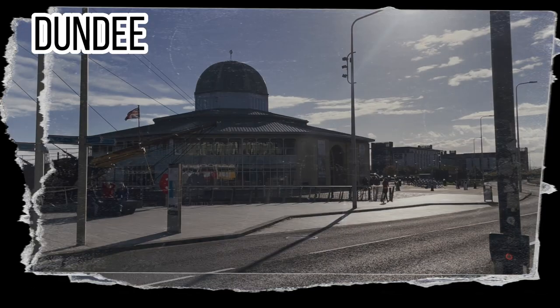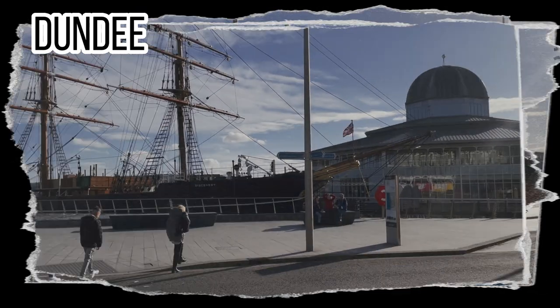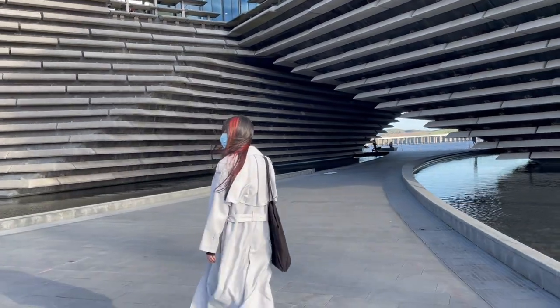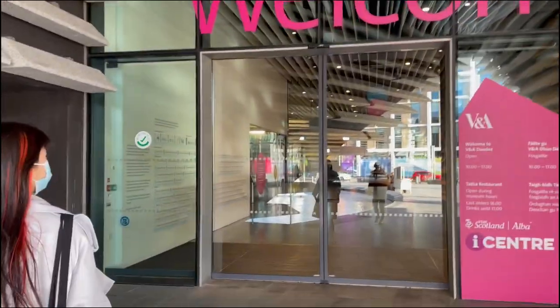Also known for its game production and game design industry — do you know that the first version of GTA comes from Dundee? Also in Dundee, there is a V&A museum which exhibits a lot of Scottish cultural heritage.